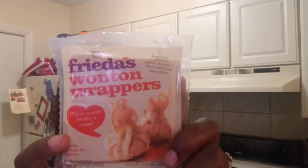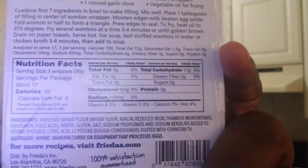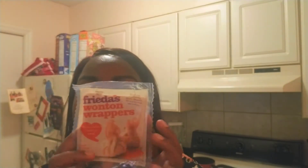Here are the wontons I'm using — Frida's wonton wrappers. Zero fat, 11 grams of carbs so about eight or nine net carbs, zero grams of sugar, two grams of protein, and 115 milligrams of sodium. I've had these before and I really like them. I made cream cheese wontons about six months ago and they were so good. They're egg-free, organic, and vegan — 12 ounces total. I'm going to make six of these little egg wraps for my breakfast from Tuesday through Sunday.